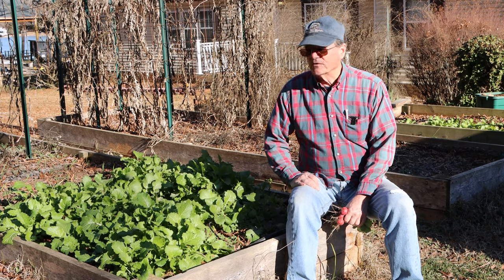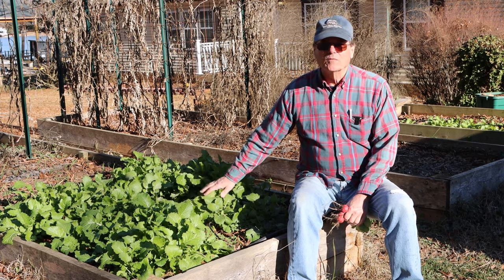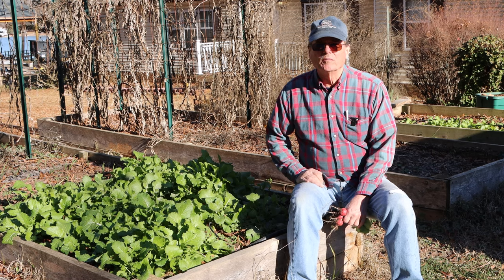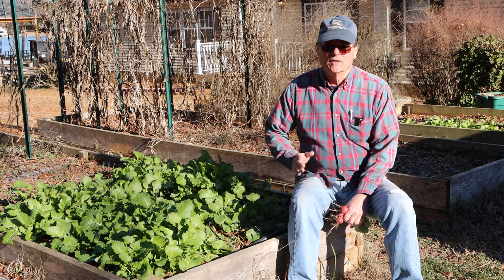Got to remember to keep saying 24 instead of 23. But these are turnips — we planted them on November the 1st, and they're doing quite well. We're here in the southern Piedmont of North Carolina, Zone 8A. Used to be Zone 7B, but they changed it.